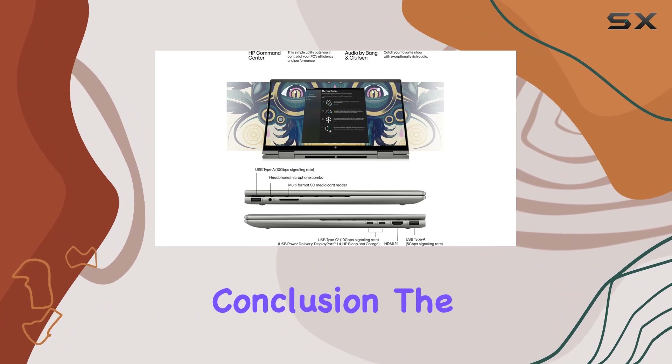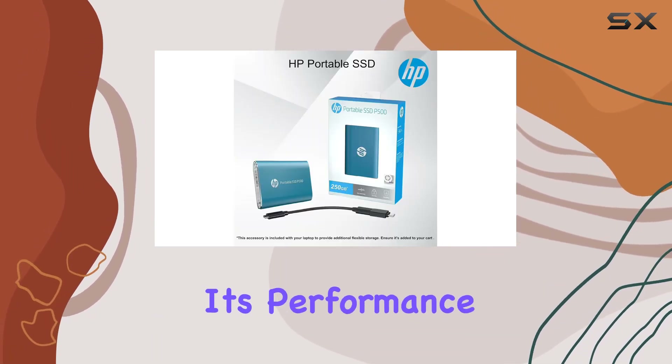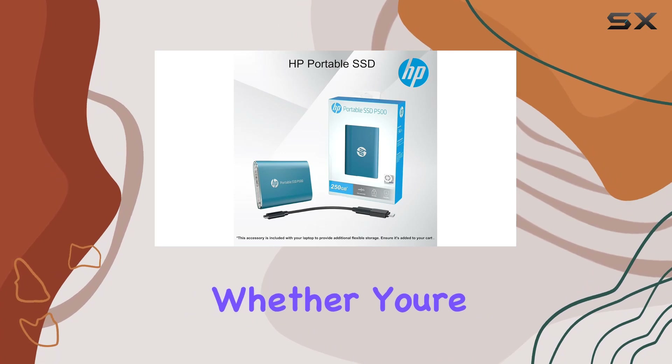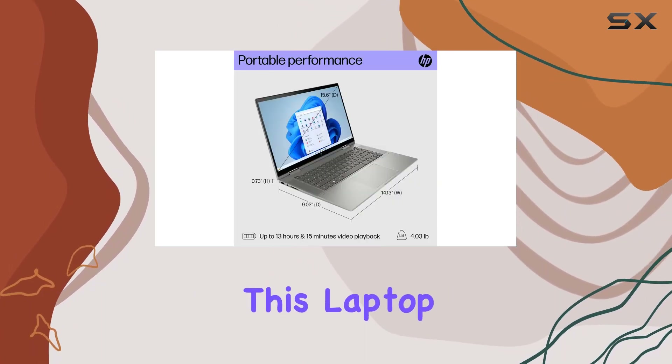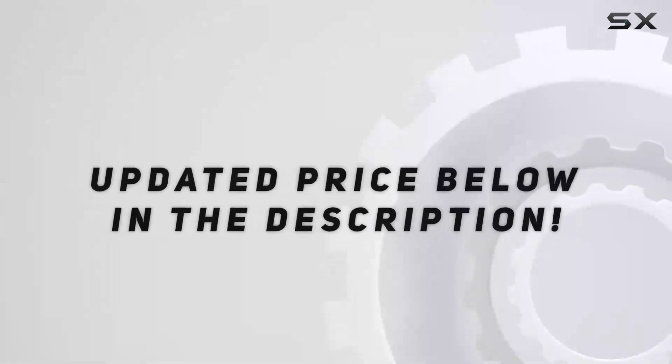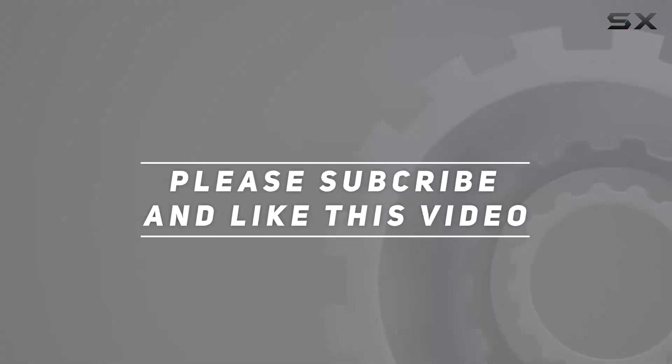In conclusion, the HP nd 2-in-1 is a beast with its performance, design, and features. Whether you're a professional needing power or a creative looking for versatility, this laptop has got you covered. Check out the video description for the updated price, and thank you for watching.